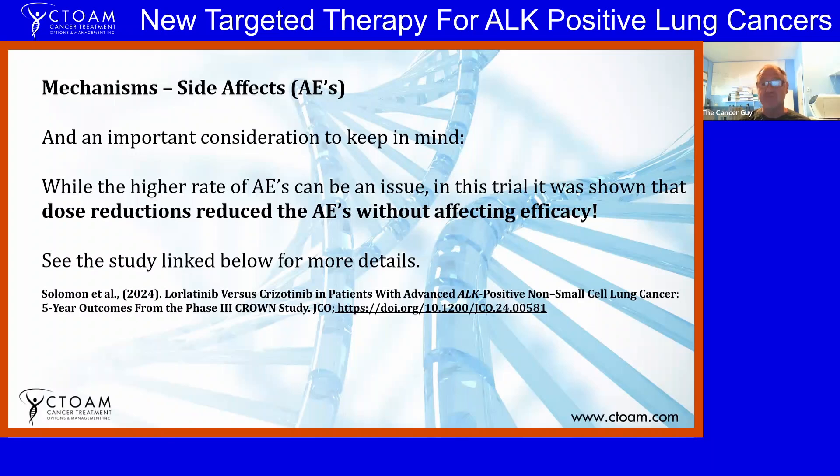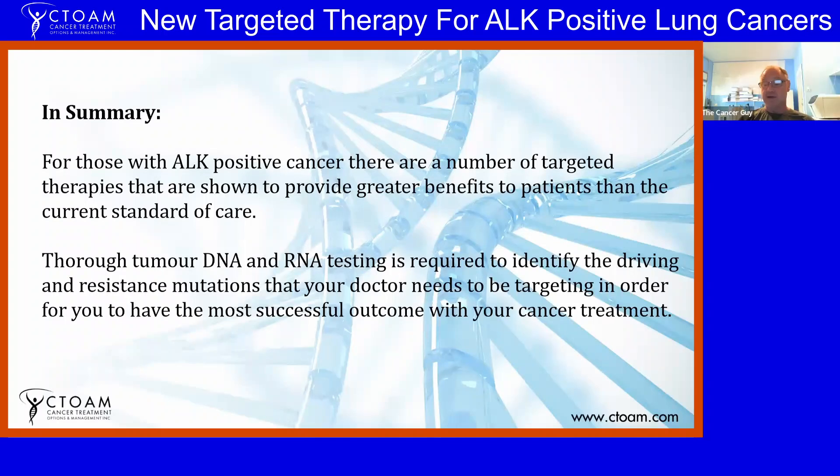With dirty kinase inhibitors like regorafenib, while single-agent activity requires a potentially toxic dose level, they're really good at synergistic interactions with other drugs. I suspect with lorlatinib we're going to start seeing combinations with other drugs that will be really beneficial. The study reference is Solomon et al. 2024. In summary, for those with ALK-positive cancer there are a number of targeted therapies providing greater benefits than standard of care. Thorough tumor DNA and RNA testing is critical to identify driving and resistance mutations for the best possible outcome.